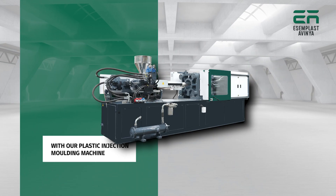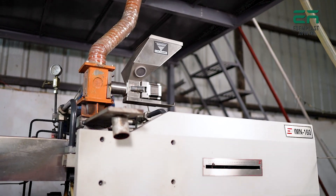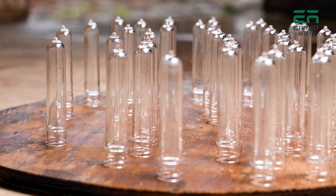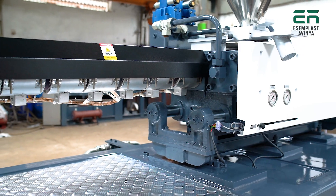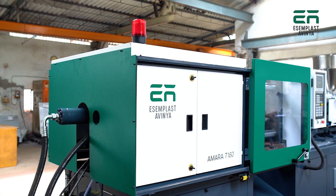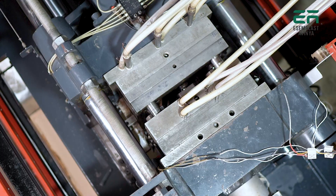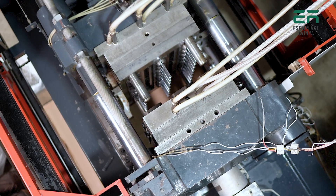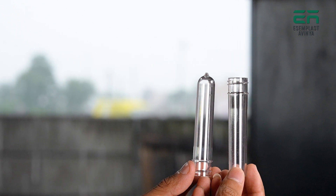Unlock the power of precision with our plastic injection molding machine, where flawless craftsmanship meets unrivaled efficiency. Are you looking to streamline your production process and create high quality plastic parts with precision and efficiency? Our plastic injection molding machine is the answer, featuring the excellence of Assemplast Avenia machinery packed with advanced features and cutting-edge technology, ensuring optimal performance and delivering exceptional results.